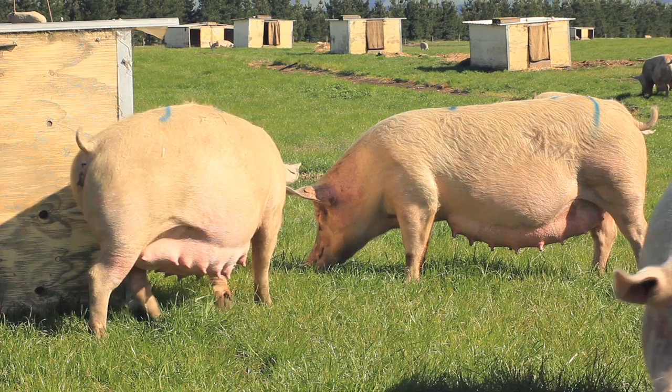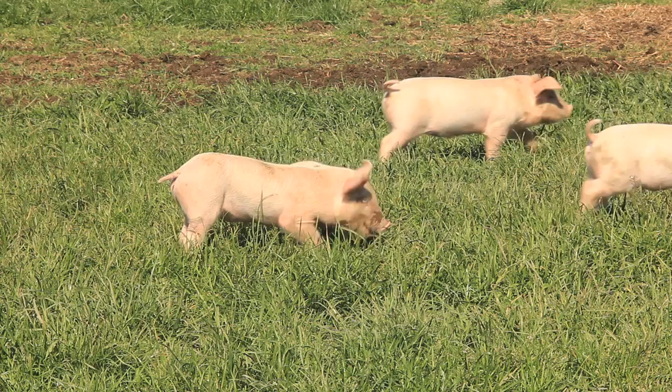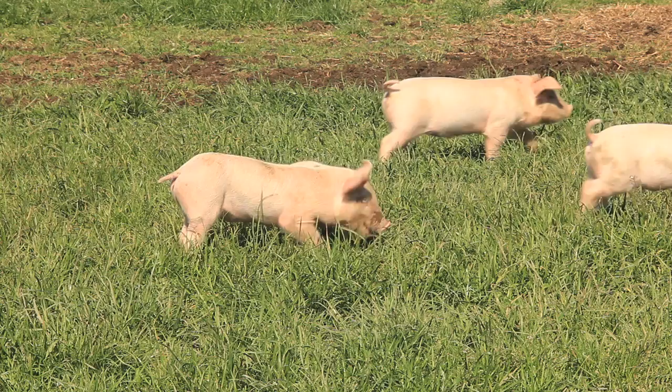With pig farming you've got the happy coincidence that the better you care for the pig the more profitable that animal will be. So we have a major objective on the farm to care for the pigs to the highest standard we possibly can. We are really proud of what we have achieved to date. We are not all the way there, but with the help of our staff we continue striving to make it better.